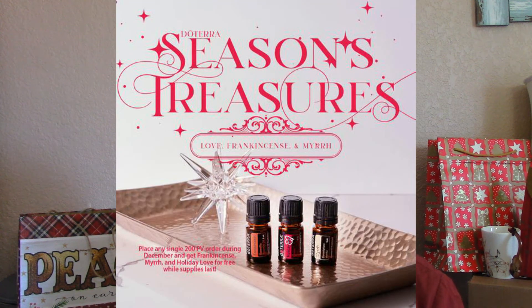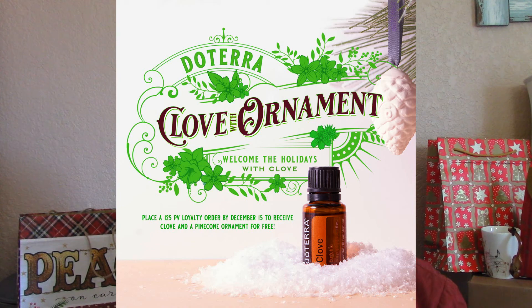To wrap up: if you place a 200 PV order, you will get Holiday Love, Frankincense, and Myrrh for free. Five dollars from that order will also be given to doTERRA's Healing Hands Foundation for the Sanag Specialty Hospital they are building. If you place a 125 PV loyalty rewards order by December 15th, Clove is free. Spend 200 PV on your loyalty rewards order and you get all four oils — Holiday Love, Frankincense, Myrrh, and Clove — for free. Remember, do the Clove offer by December 15th. Have fun shopping!